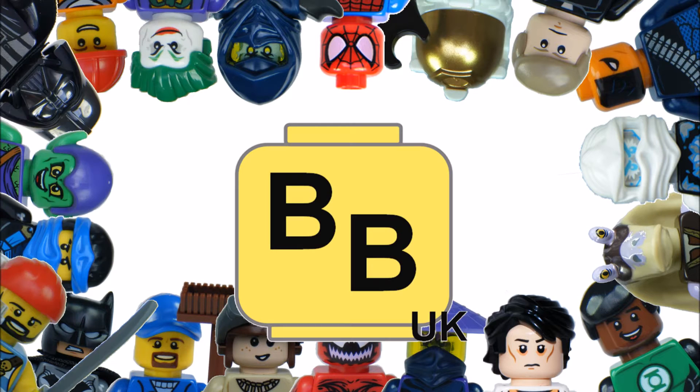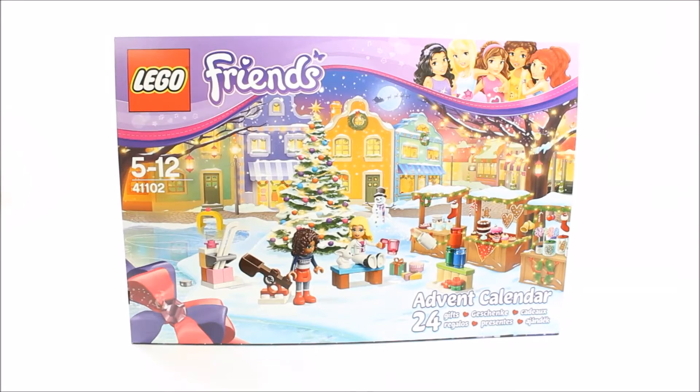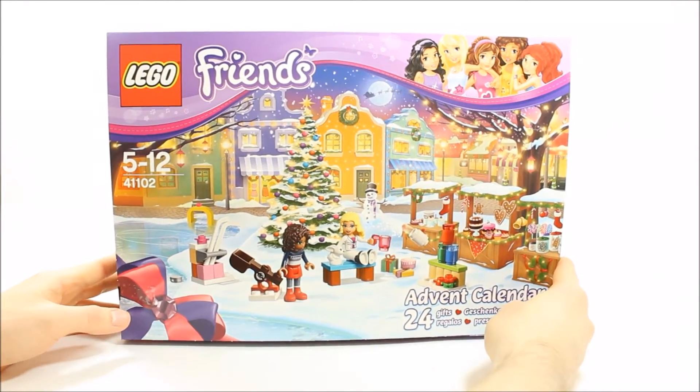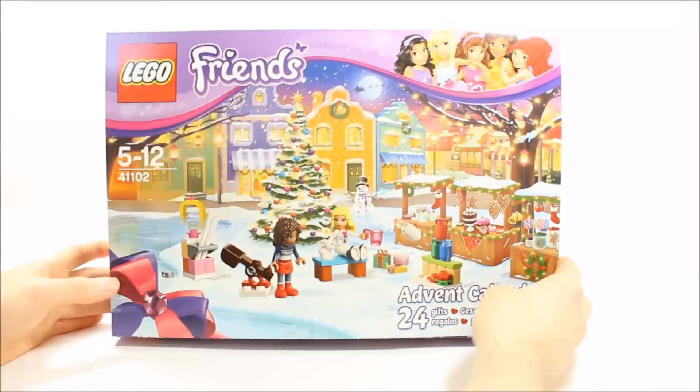Hello guys, it's Brick Bros UK and we have the Lego Friends 2015 Advent Calendar 41102. The calendar consists of 233 pieces and costs £19.99 in the UK, $29.99 in the US and €19.99 in Europe.